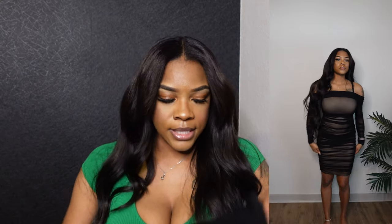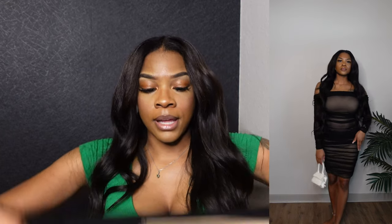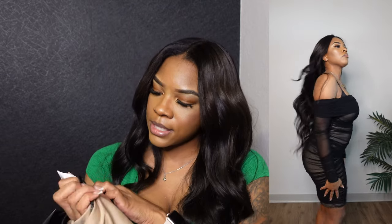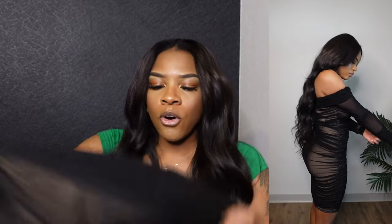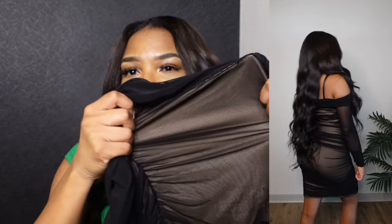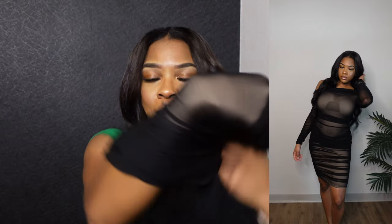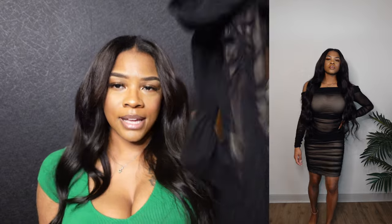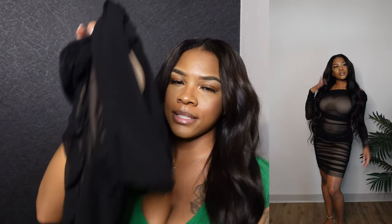The next item is this cute black dress — definitely giving date night vibes. It's a little tight; I got it in a size small and I probably should have gotten a medium. The arms are a bit tight and it's a mesh-style dress that kind of blends with my skin tone, but it has a lining in the middle. It's beautiful — I just should have sized up. I'd give this about an 8 out of 10. It's more of a birthday dinner or date night dress — not something you'd move around in too much.